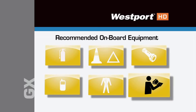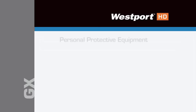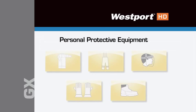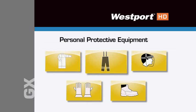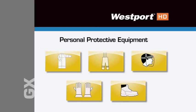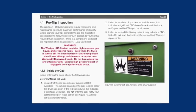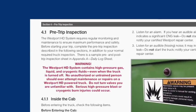And the Westport HD GX engine and LNG system operator's manual. If fueling is necessary, be sure to wear personal protective equipment. Westport recommends the following as a minimum: a fire-retardant raincoat, long pants, a face shield, heavy leather gloves with a long cuff, and suitable safety boots. Please note that your fleet or fueling station may have different requirements. For detailed information on pre-trip inspections and a sample pre-trip inspection form, refer to your owner's manual.